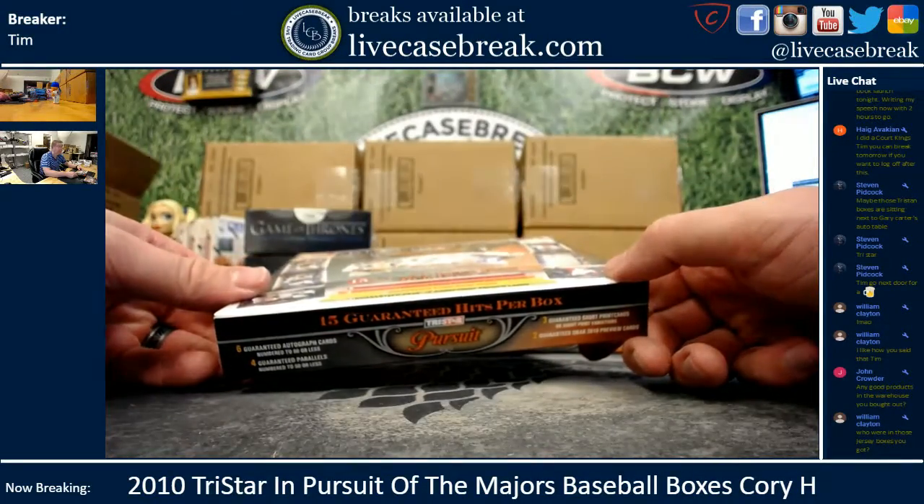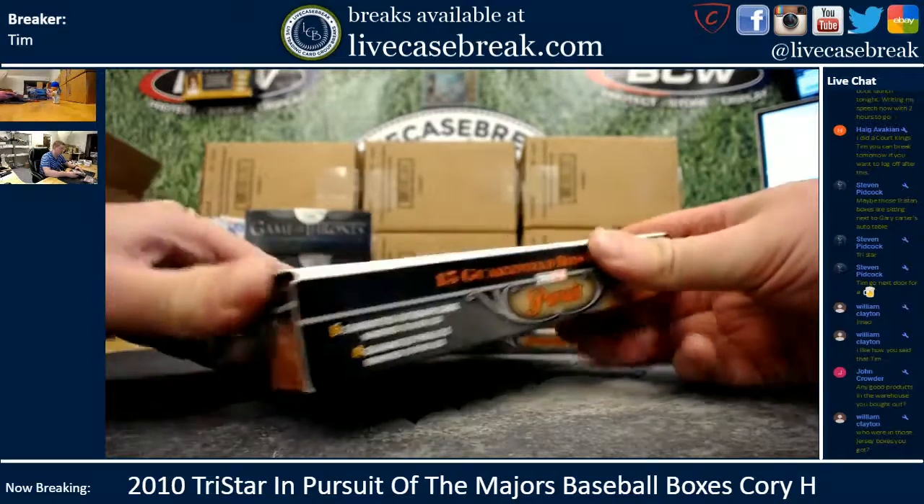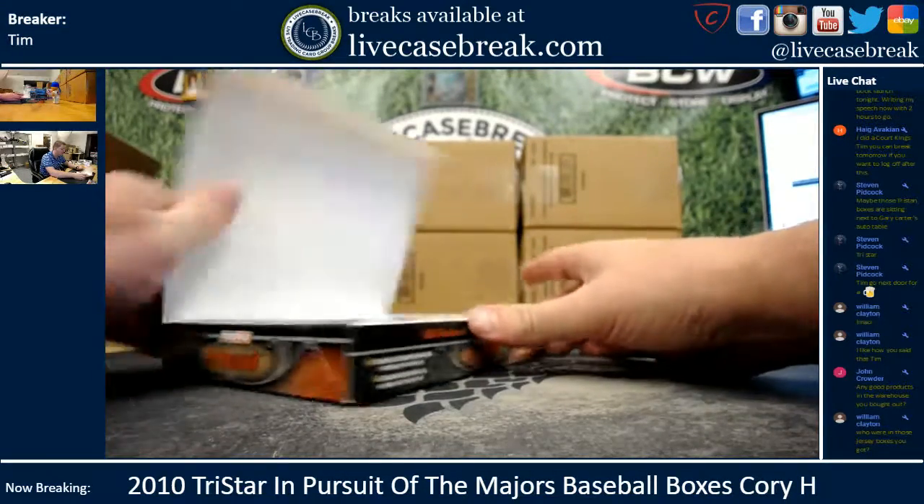We have two of the jersey boxes left. Ron opened those — I don't know what was in the first ones.